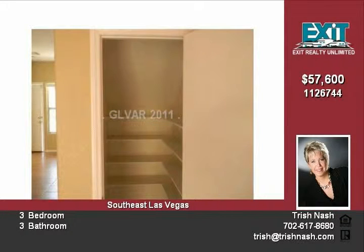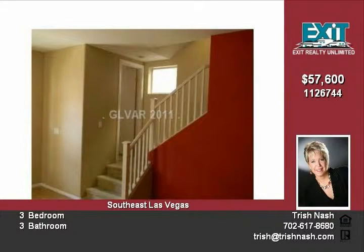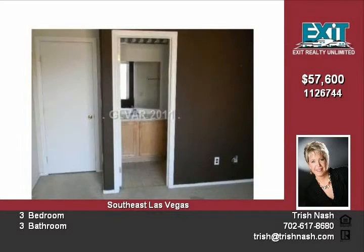This gated community, located in the growing southwest part of Las Vegas, features a community center with fitness room, kitchen, game room, huge swimming pool and spa. Easy access to schools, shopping, and major roadways.